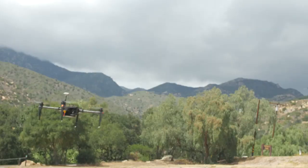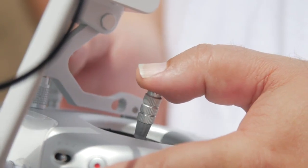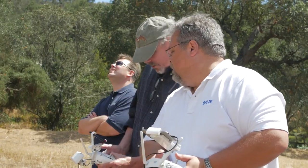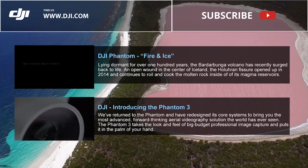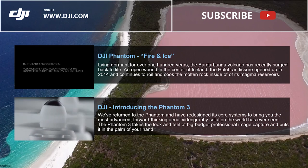By giving everyone access to key elements of the Matrice 100, we are increasing the opportunity for everyone to explore uncharted territory, and to create dedicated systems of aerial image capture within all industries around the world.